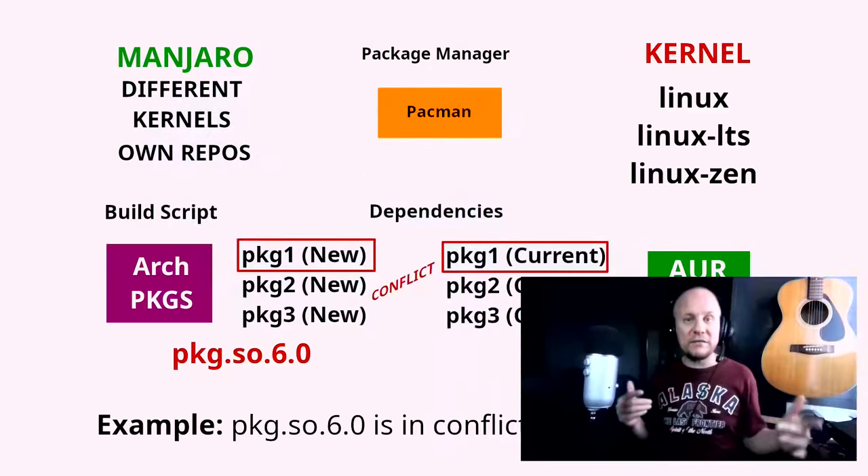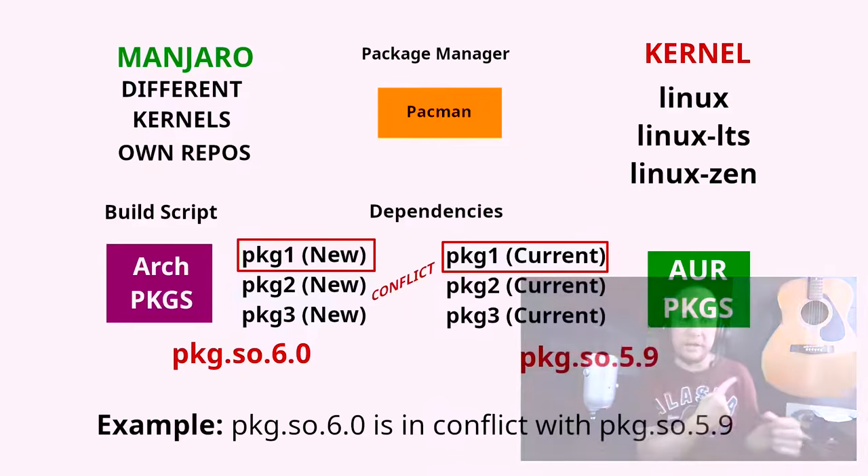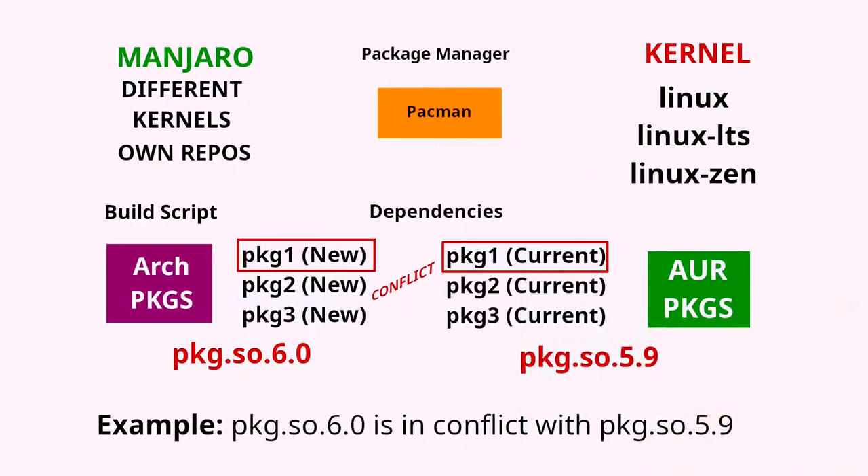If you caught my last video on Manjaro, I briefly talk about this. Many users face issues on Manjaro when using AUR packages because they're not always immediately compatible with Manjaro's slightly different update schedule and kernel version. Now let's get into what you came here for: ways to keep your system stable.